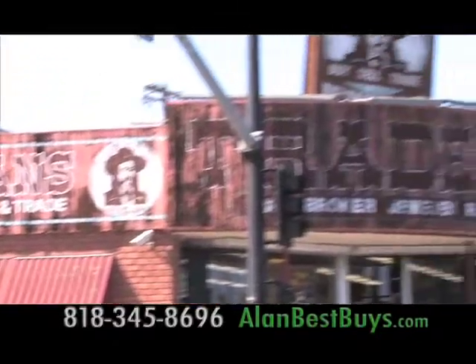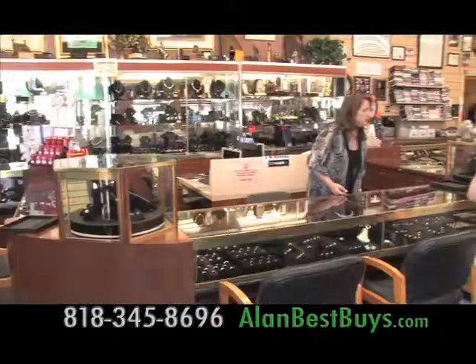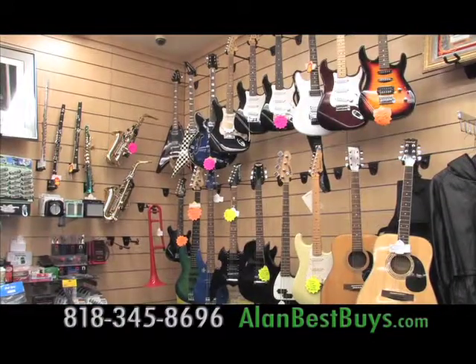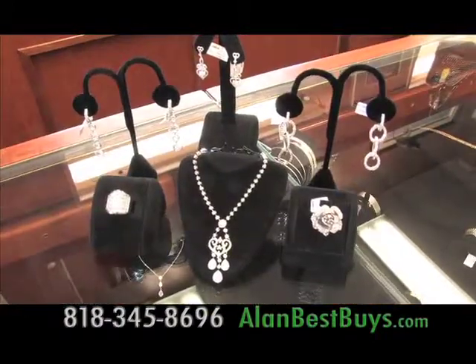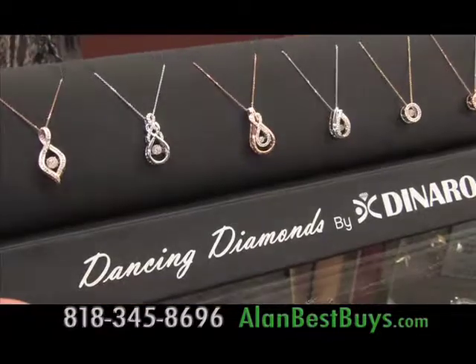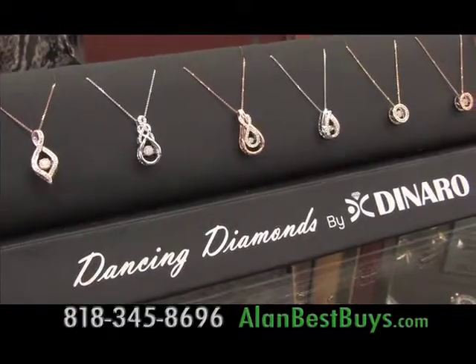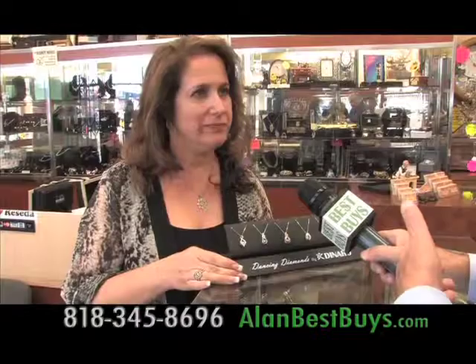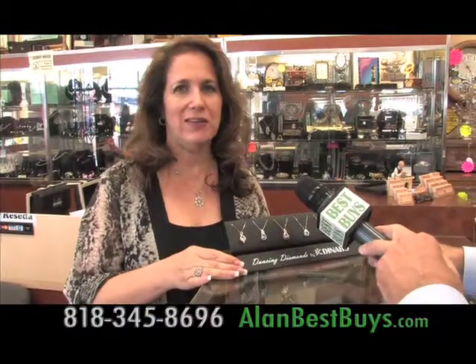Traders Loan and Jewelry on Sherman Way and Reseda is not only the oldest pawnbroker in the San Fernando Valley, but a unique store selling collectibles and fine jewelry — and new and custom jewelry, too. Traders Loan and Jewelry now sells the new Dancing Diamonds by De Niro. The diamonds move in their spring-loaded settings. It's very cool.